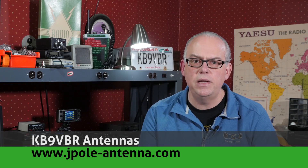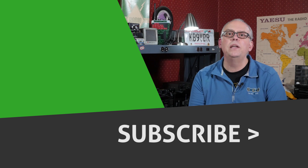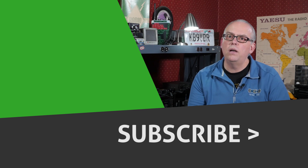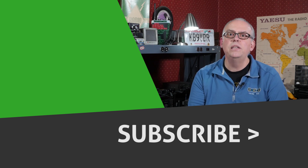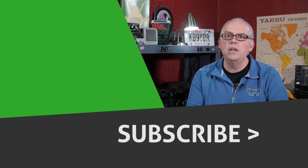For more articles and information, be sure to check out my blog at www.jpole-antenna.com. Your support of this channel drives the production of future videos, so if you like this video, give me that big thumbs up. Check out some of the recommended videos alongside here, and if you haven't already done so, press that subscribe button — bell notification will let you know when a future video is released. Hope you had a great 2019 and have a blessed 2020. This is Michael, KB9VBR, 73.